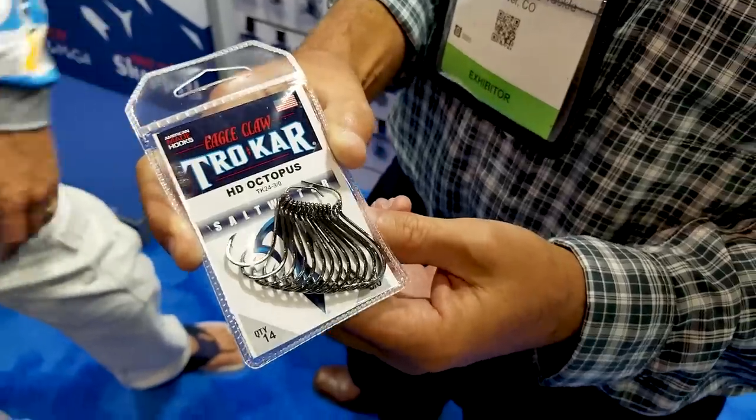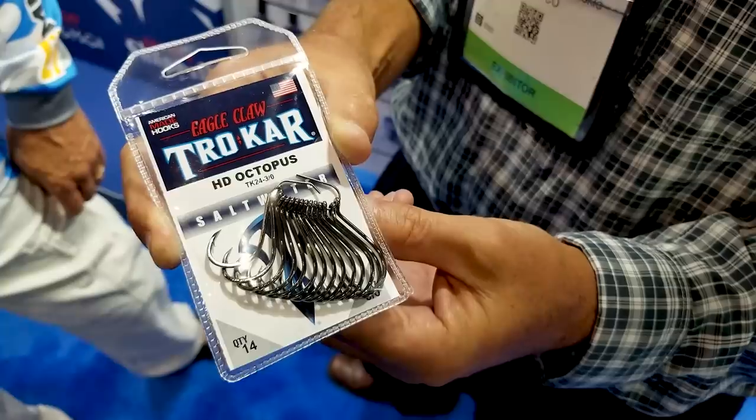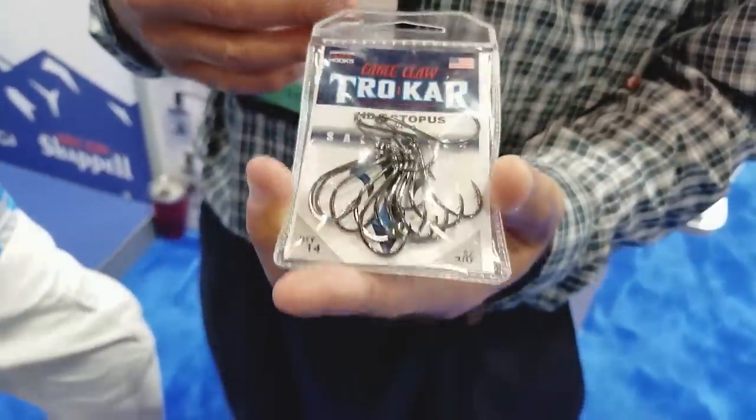We've got Dave Bertolosi here from Eagle Claw Laser Sharp and the best hooks in the world — Trocar — showing me a brand new Trocar hook. Previously, one of the first hooks we launched was an octopus hook for both fresh water and salt water. Prior to this hook, it was the same wire diameter for fresh and salt — the only difference was piece count. To make a truly saltwater octopus hook, we beefed up the wire diameter considerably. Our new 3.0 has a diameter between our old 4.0 and 5.0 — same size, same gap, but we bent the point to add strength and beefed up the wire. These are the TK24 HD octopus hook from Trocar, available in size 1-aught through 7-aught, and they're available now.